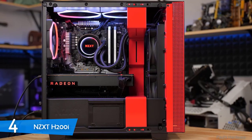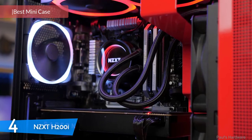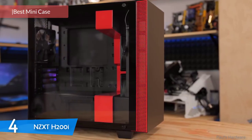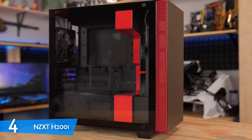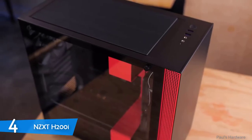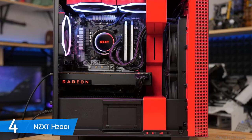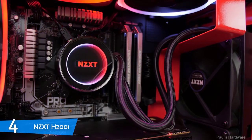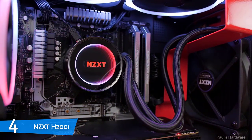Number 4: The NZXT H200i. The NZXT H200i is a great premium mini case that has the same performance as its bigger brother, the NZXT H700i, which we'll be talking about later in our list. All of the NZXT H series share good performance while keeping good looks and providing excellent value despite higher prices. The NZXT H200i offers excellent performance, good-looking design, included RGB and fan control, and an attractive price to wrap up the package.